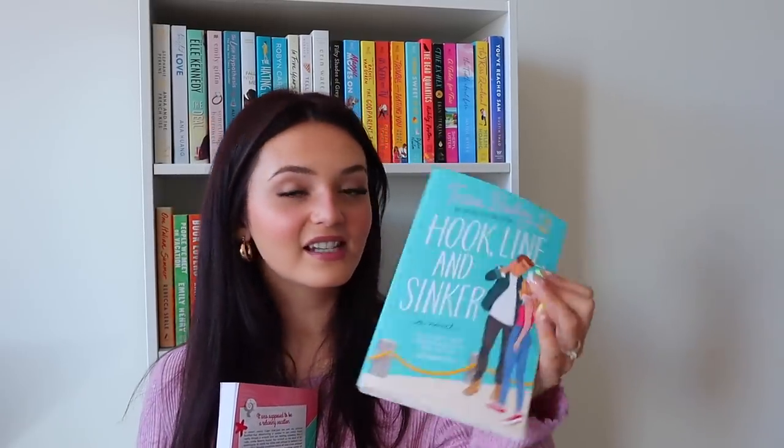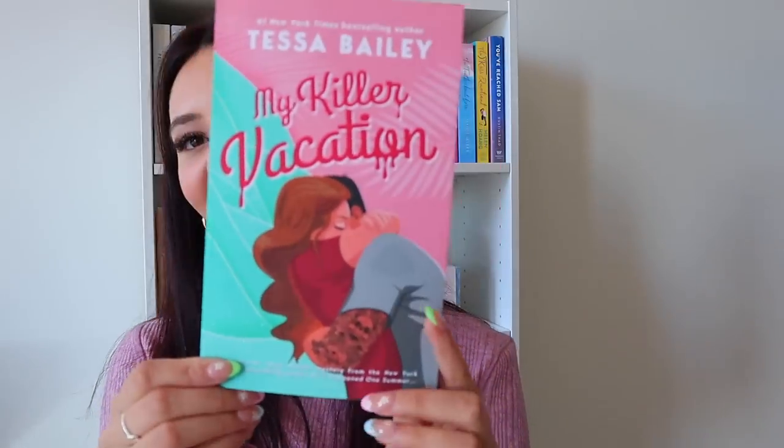My only problem with Emily Henry is that her writing style just isn't my favorite, but so many of you say Book Lovers is her best, so fingers crossed I really enjoy it this time. Next we have three books by Tessa Bailey — all summer reads. It Happened One Summer, which I recently finished and am absolutely obsessed with — so freaking good, highly recommend. Hook Line and Sinker follows Piper's younger sister, and My Killer Vacation is about a teacher and a bounty hunter — I have pretty high hopes for it.